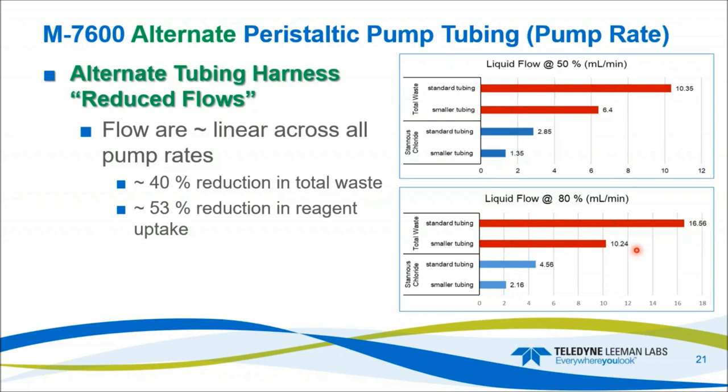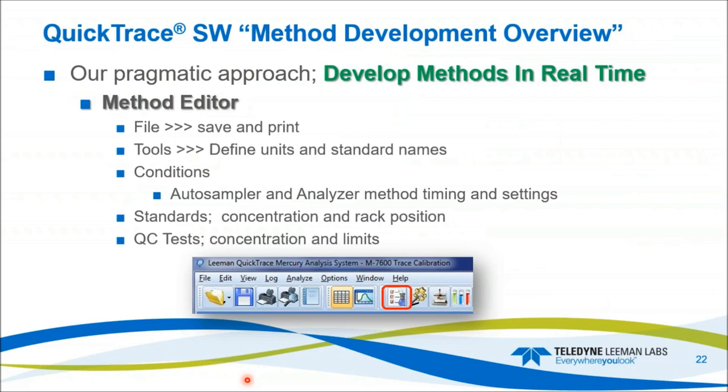At 80% pump rate, total waste goes from 16.5 down to 10 milliliters per minute, and reagent flow from 4.6 down to 2.2 milliliters per minute — consistent 53% reduction in stannous chloride flow.